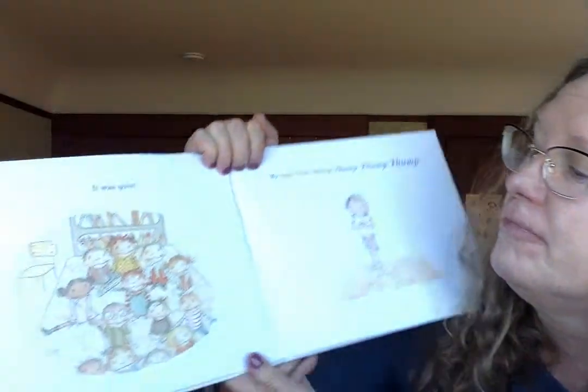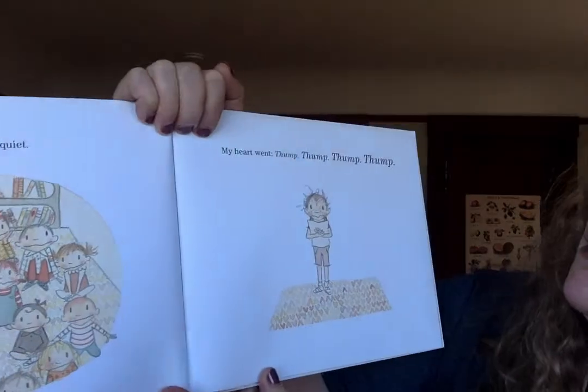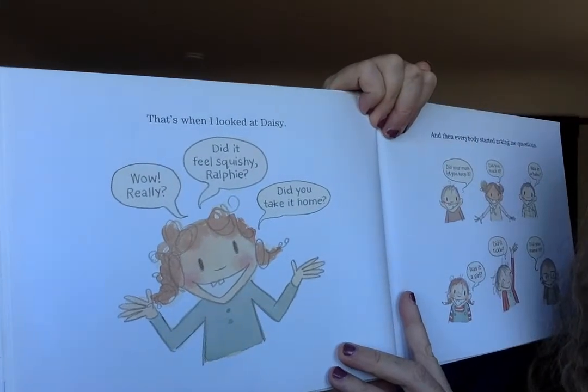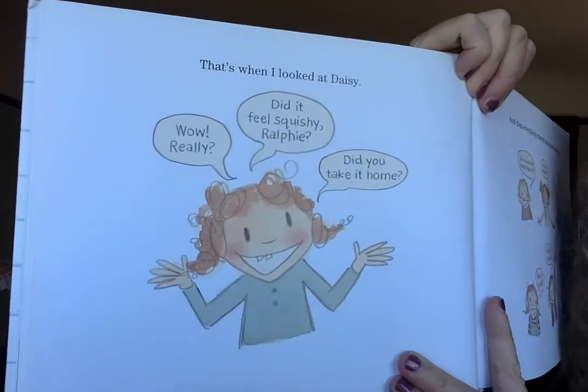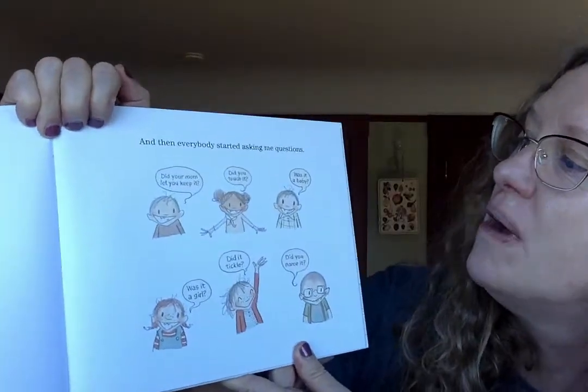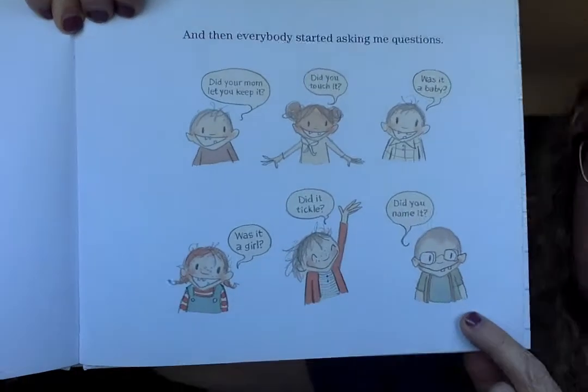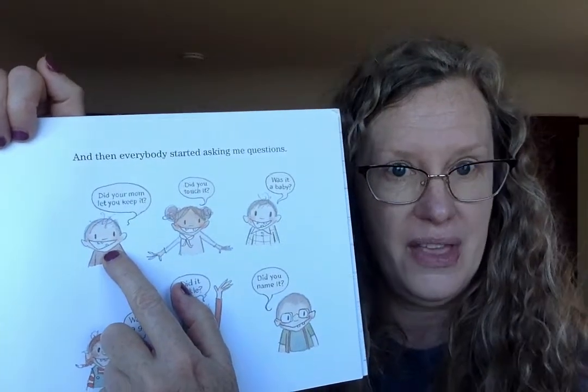It was quiet. My heart went thump, thump, thump. Then I looked at Daisy. 'Really? Wow! Did it feel squishy, Ralphie? Did you take it home?' Daisy's asking him a lot of questions — I think questions can be really helpful. And then everybody started asking questions: Did your mom let you keep it? Did you touch it? Was it a baby? Was it a girl? Did it tickle? Did you name it? I think if Ralph just chooses one of those questions, he's going to have more to write about.